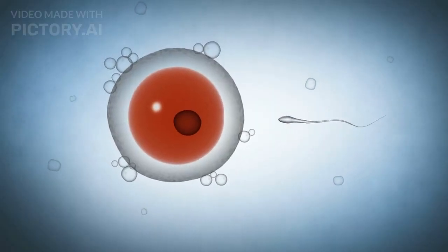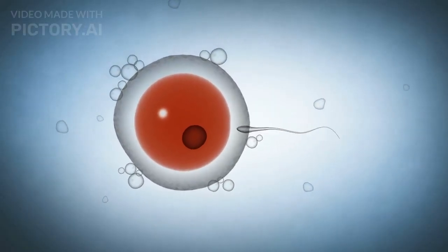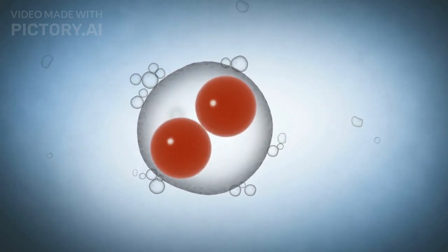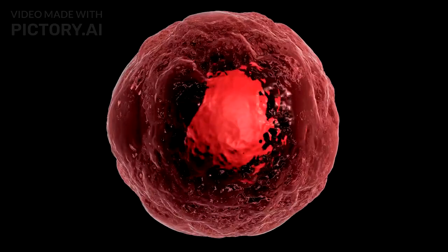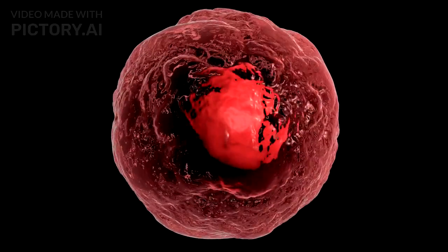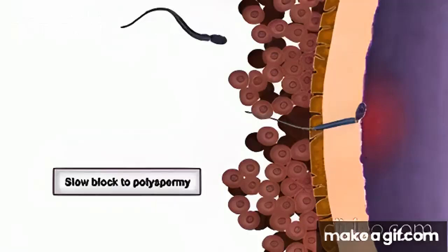Once inside, the sperm sheds its tail, and the nuclei of the sperm and egg move closer together. The fusion of these two nuclei forms a zygote, the first cell of a new human. To ensure only one sperm fertilizes the egg, the egg undergoes rapid changes in its membrane, preventing additional sperm from entering, a process known as polyspermy prevention.